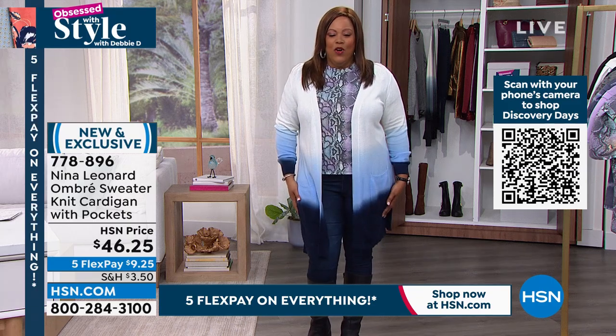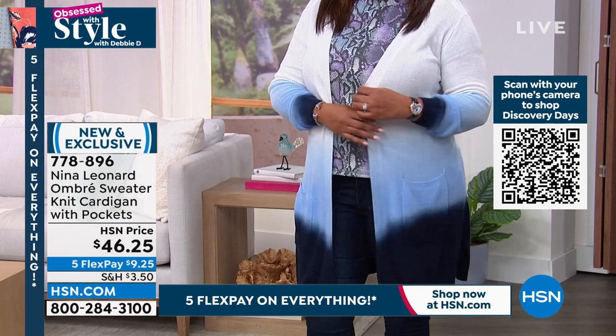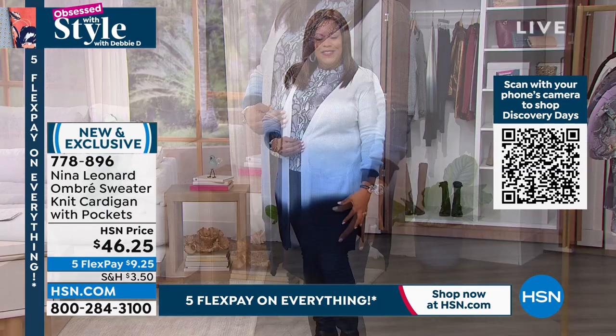I love how gorgeous it is. I have it on with my today's special skinny jeans, but for $46, there's a lot of look here. Isn't it pretty? You've got pockets, you've got the graduation of color from the white to the blue to the navy.